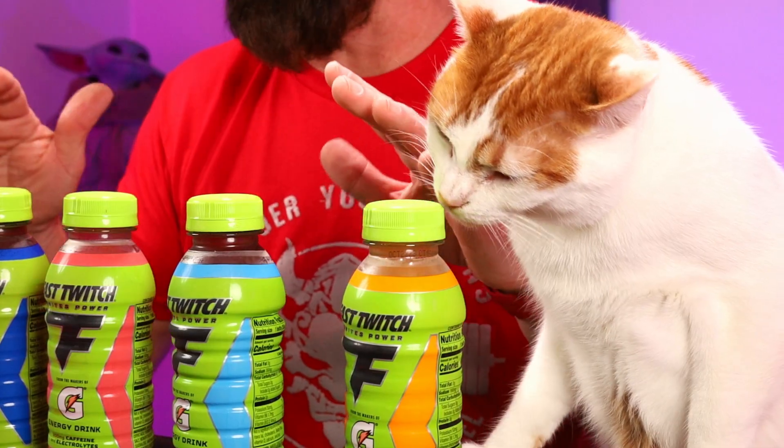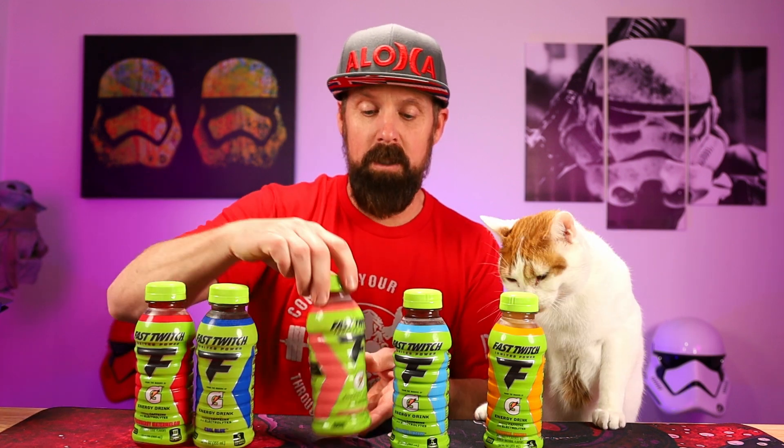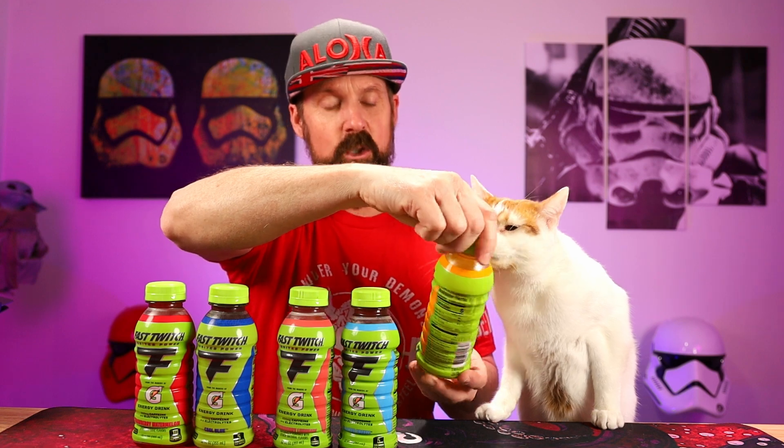I have five of the six flavors that are out right now. The only one I'm missing is orange — they didn't have it at my store. So we have Strawberry Watermelon, Cool Blue, Strawberry Lemonade, Glacier Freeze, and Tropical Mango. We'll try all these out and see how they taste.